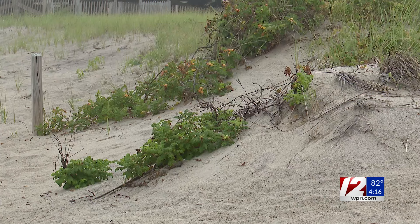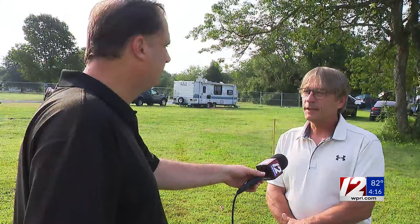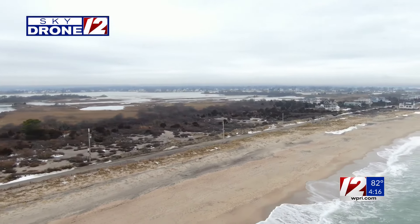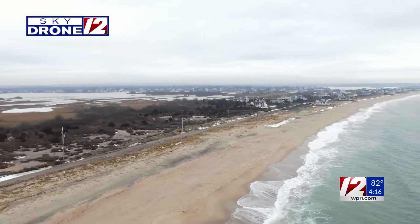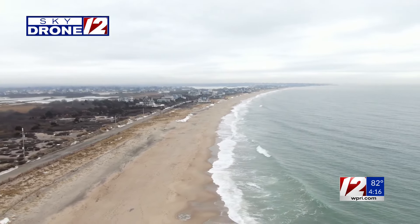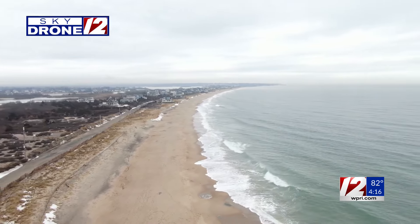We definitely are seeing erosion rates increase over the past 20 years or so. Steve McCandless works in the Charlestown G.I.S. Department and went to URI. He has been studying this coastline for the past 25 years. He said the erosion is becoming more evident now that the beaches are smaller and the water is getting closer to a lot of the houses and structures.